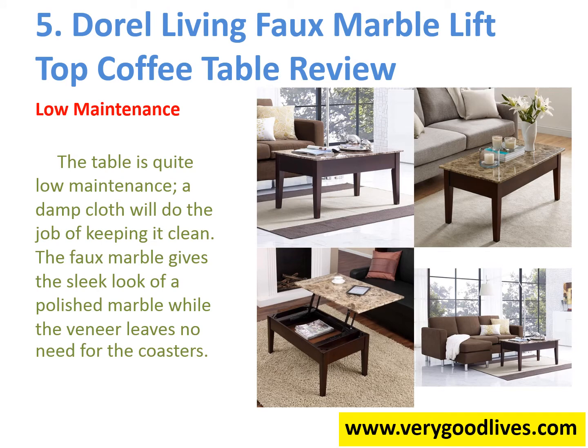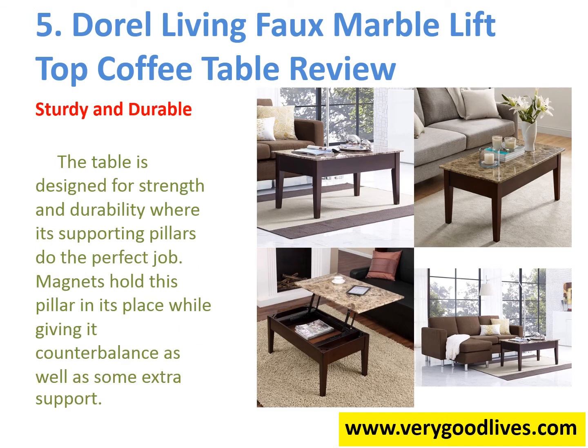Low Maintenance. The table is quite low maintenance — a damp cloth will do the job of keeping it clean. The faux marble gives the sleek look of polished marble while the veneer leaves no need for coasters. Sturdy and Durable. The table is designed for strength and durability where its supporting pillars do the perfect job. Magnets hold the pillars in place while giving it counterbalance as well as some extra support.